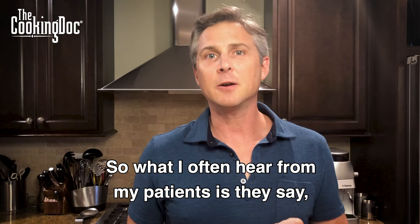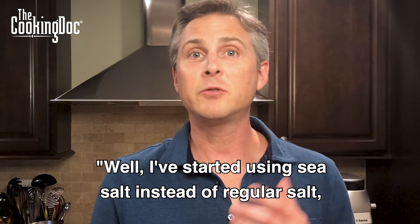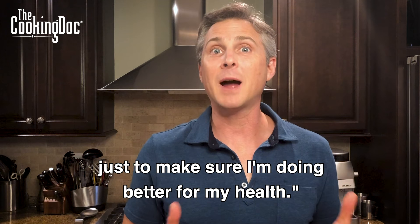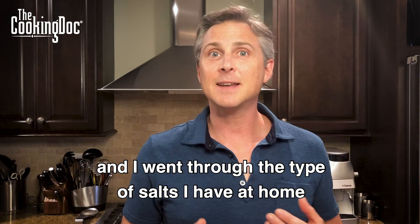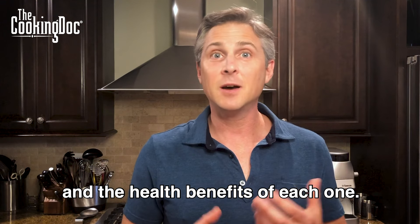So what I often hear from my patients is they say, well, I've started using sea salt instead of regular salt, just to make sure I'm doing better for my health. And so I thought it'd be fun today if I took a few minutes and went through the types of salts I have at home and the health benefits of each one.